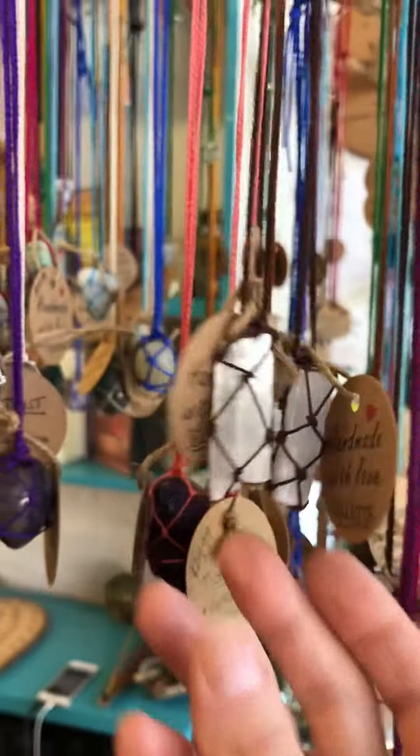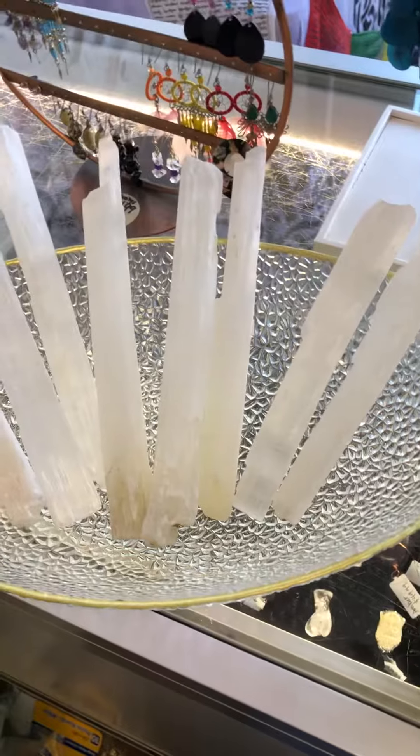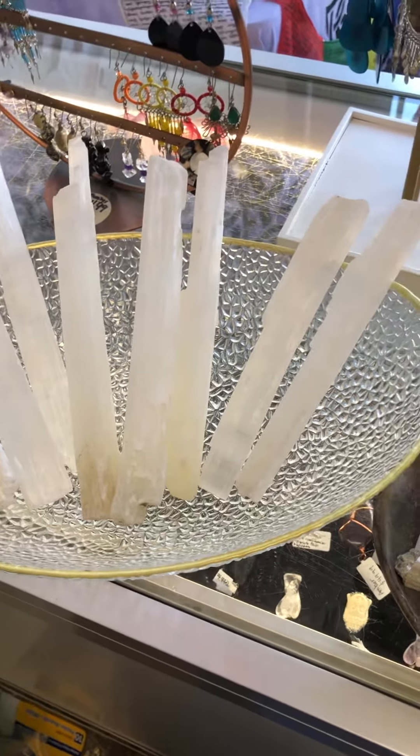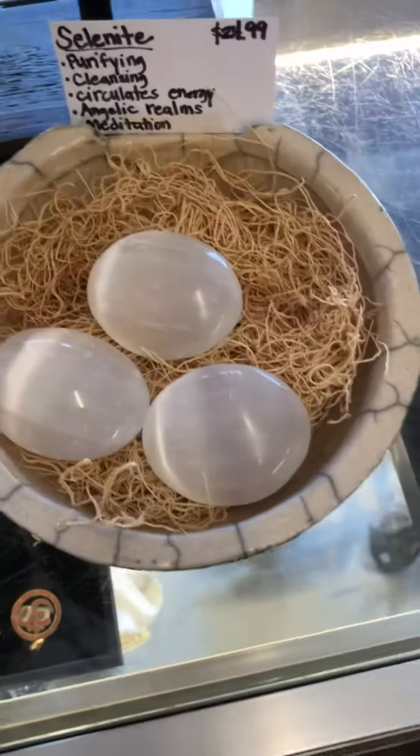Selenite is such an amazing stone. It is one of the crystals that never has to be cleansed — it actually cleanses and purifies other crystals. All you have to do is just put your crystal or your stone next to one of the wands or even the pieces and it will charge the crystal for you.